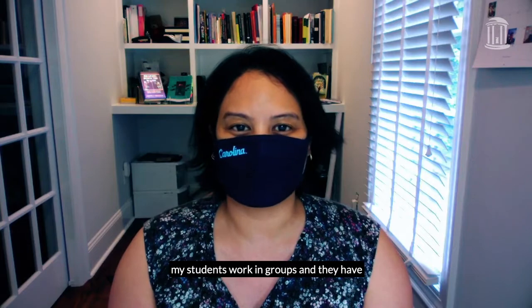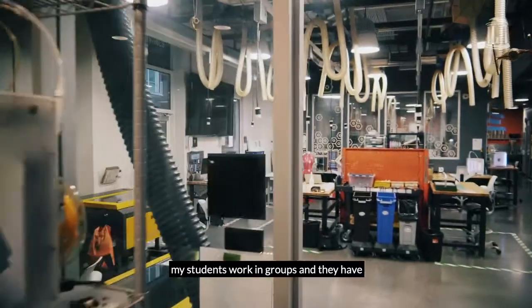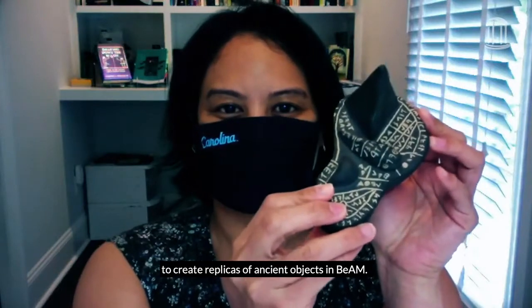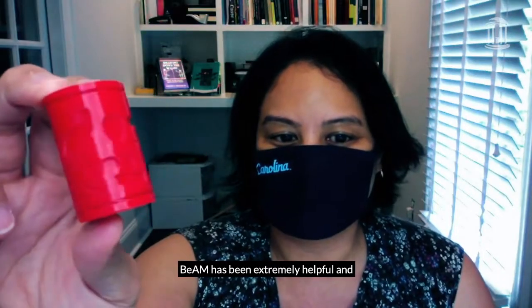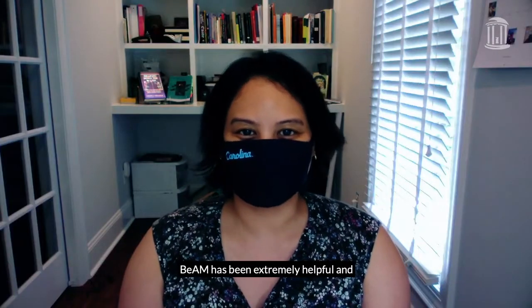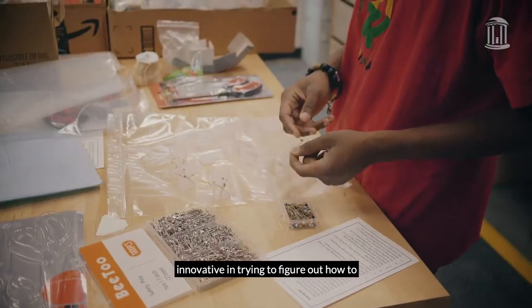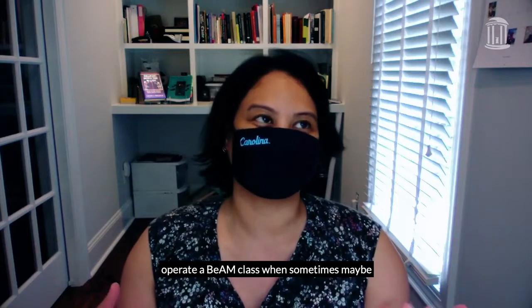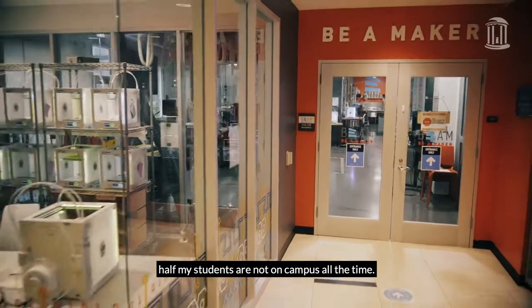The way that I use BEAM is I have my students work in groups and they have to create replicas of ancient objects in BEAM. BEAM has been extremely helpful and innovative in trying to figure out how to operate a class when sometimes maybe half my students are not on campus at the same time.